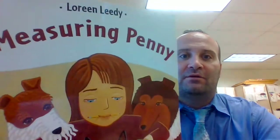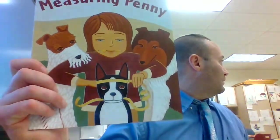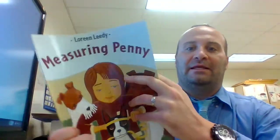Hello boys and girls, Mr. Paust here. Got another great math book. It's called Measuring Penny and it's about a pug. It's from Lorene Leedy. So, Measuring Penny by Lorene Leedy.